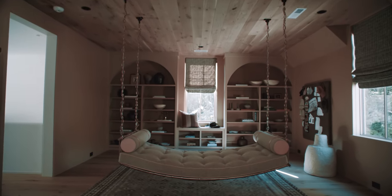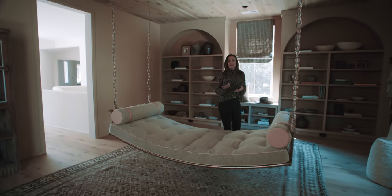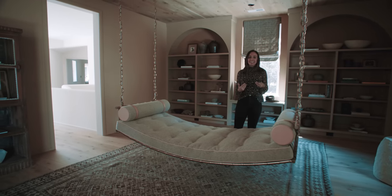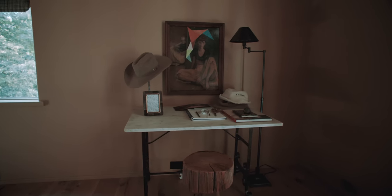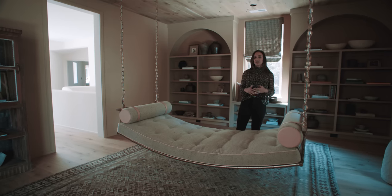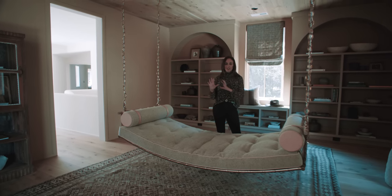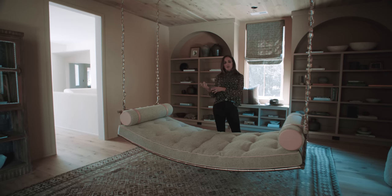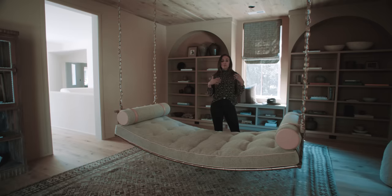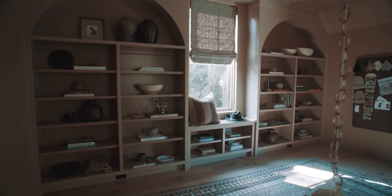This room is what the client calls the findings room. When they first told us about it, we asked — what is a findings room? What it is: they like to collect things in their travels all over the world, and our job was to create a haven for that. We chose a mustard color wall that we feel is great for antique pieces, and we built these bookshelves in the shape of an arch so they have a little interest but still house all of their things.